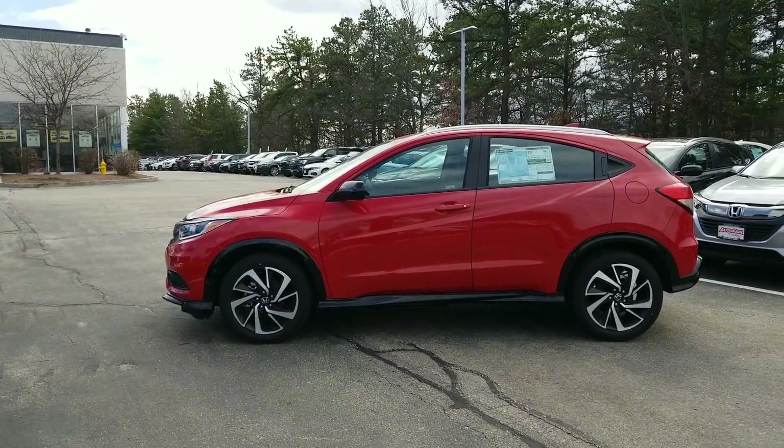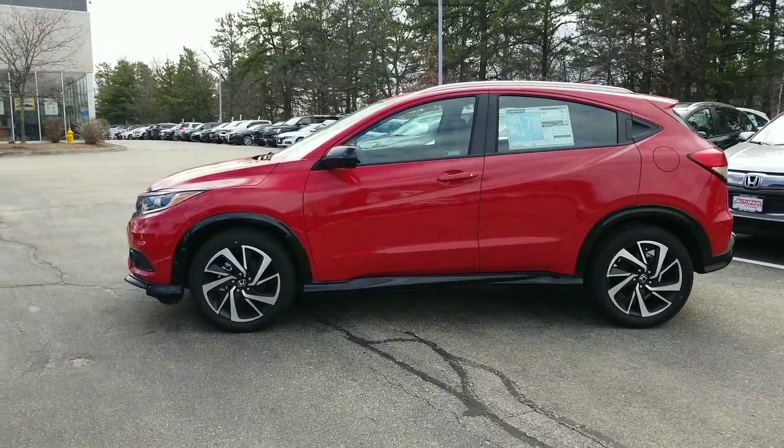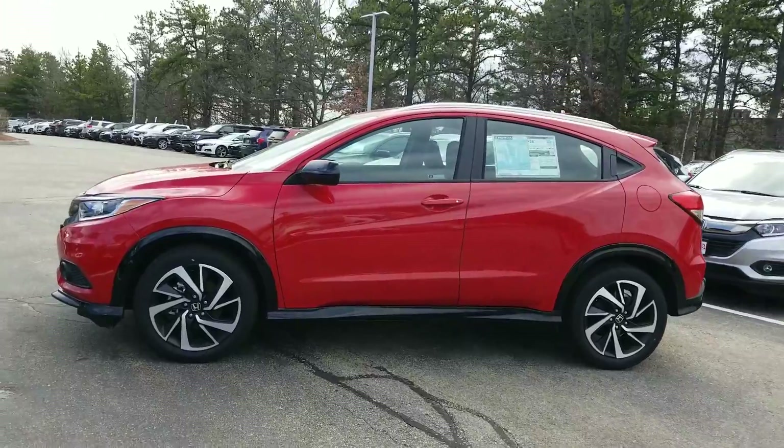This is one of the best and most versatile vehicles that Honda has in the lineup here. The Sport Model, in my opinion, is probably the best looking HR-V that we have here as well.